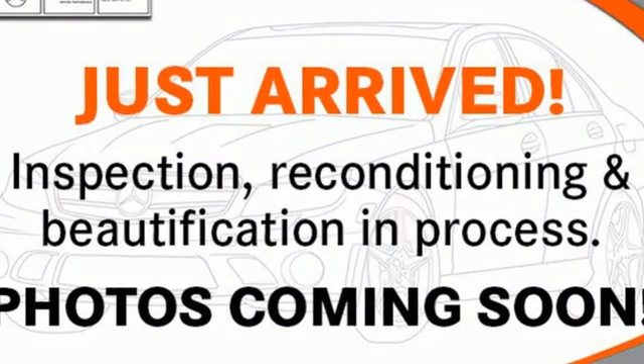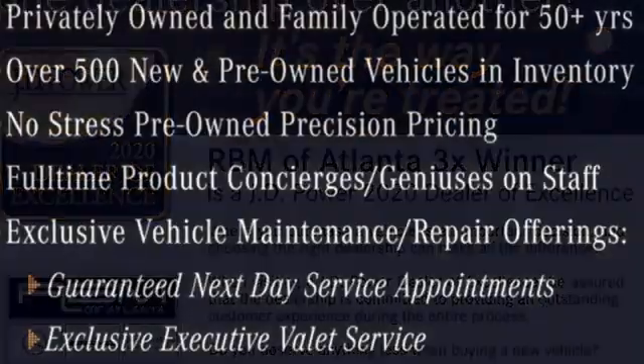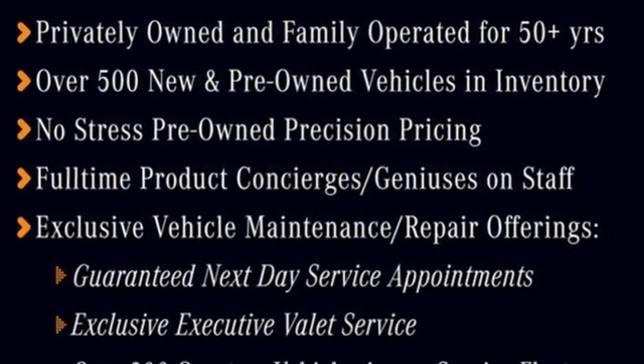Cars Direct proclaims the GLE's beautifully crafted interior leaves you wanting for nothing. Mercedes-Benz — an elevation of innovation. Take it for a test drive today.